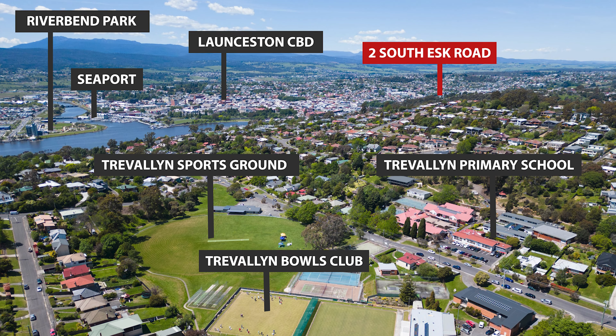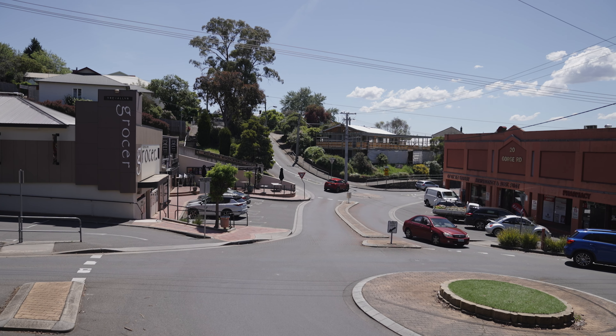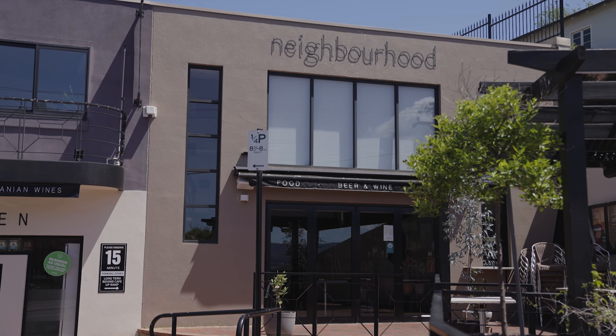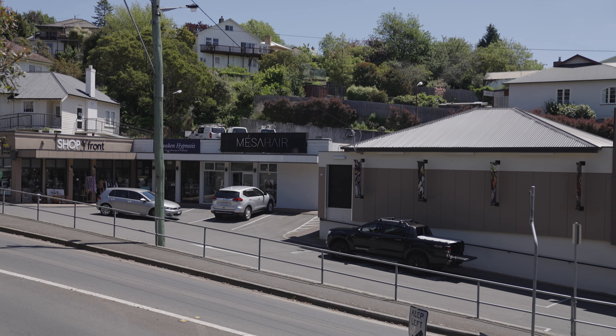The Trevallon Shopping Precinct has the Trevallon Grocer, which is a gourmet delicatessen and grocery shop. There's also a cafe, bakery, post office, hairdresser, and a couple of other shops — so plenty of services in the immediate area.